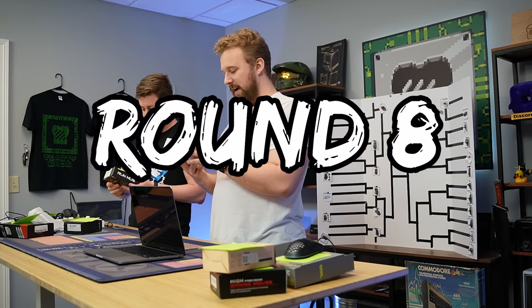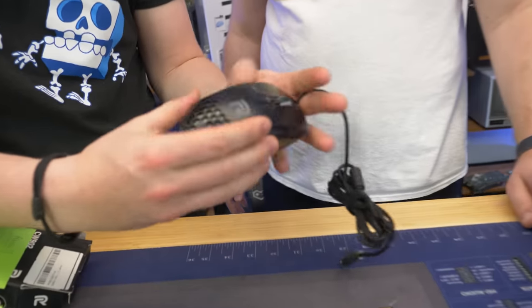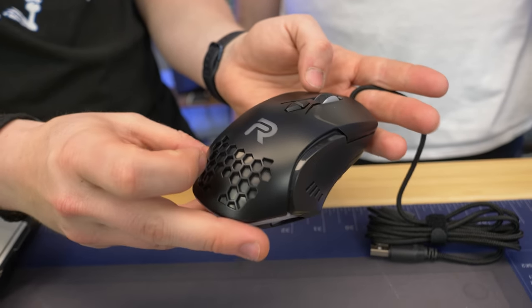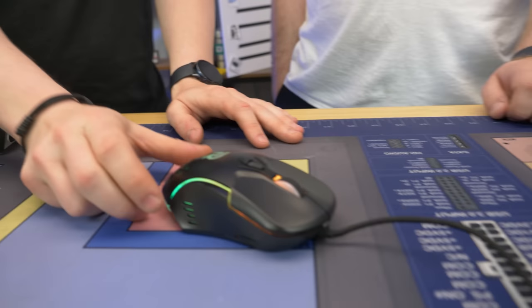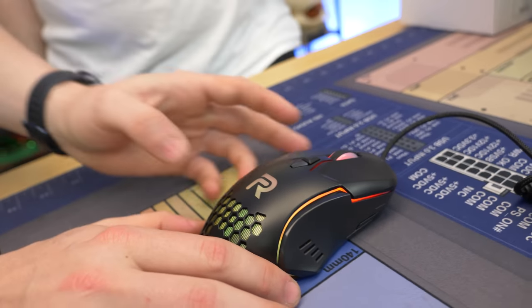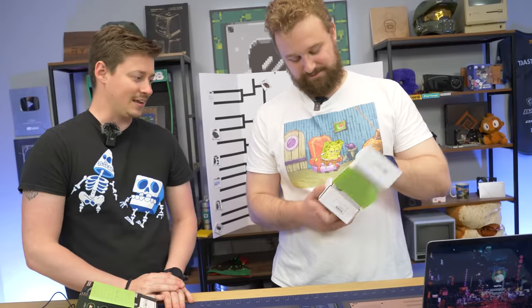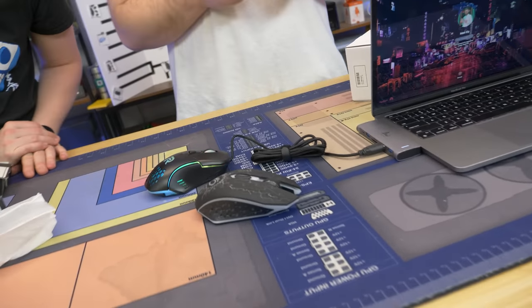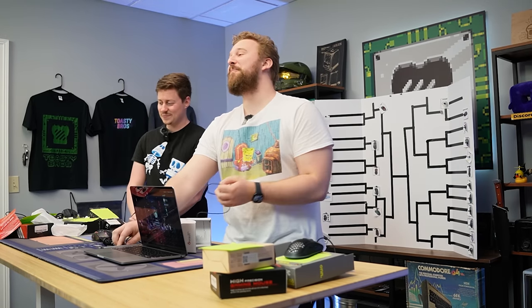Round eight: Vision Tech versus Runmus. One thing you have to admit about all these mice — the lighting has been pretty all right. The Runmus feels pretty good and looks pretty nice. But the competitor — another one of these 'six buttons gaming mouse' labeled mice. I'm so fed up with these. Runmus moves on.